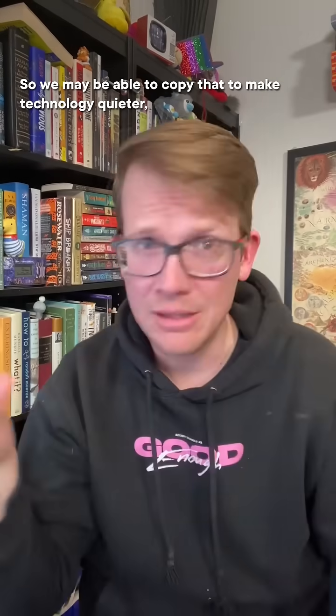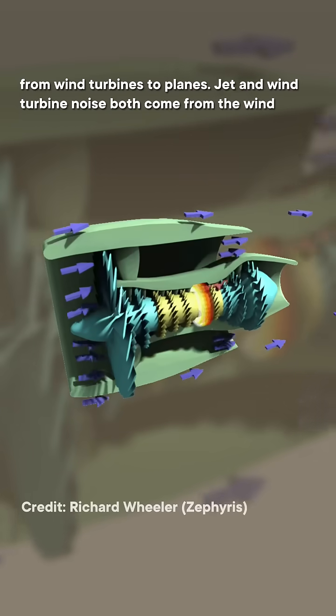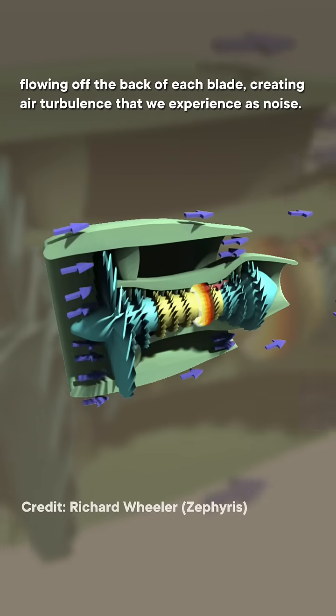So we may be able to copy that to make technology quieter, from wind turbines to planes. Jet and wind turbine noise both come from the wind flowing off the back of each blade, creating air turbulence that we experience as noise.